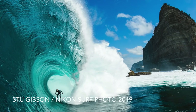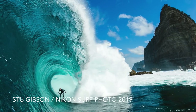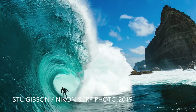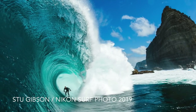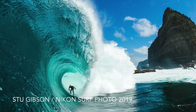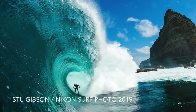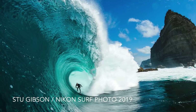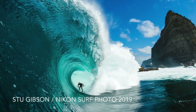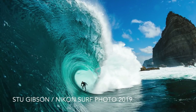Now, Stu shot this on a full frame Nikon D4 with a 16mm lens. We can see some of the lens distortion in the cliffs on the right, but you don't notice any of that in the huge wall of water on the left. He shot it at f10 aperture, ensuring that there is a solid depth of field, making the whole frame sharp enough for a natural view and for the viewer to be instantly immersed in the shot.